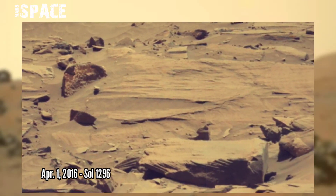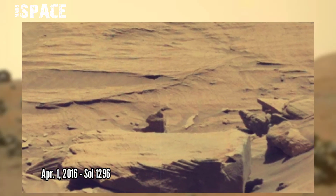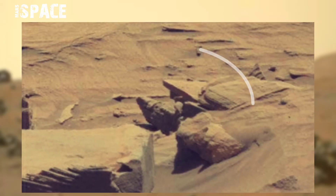NASA's Curiosity rover acquired this raw image on the surface of Mars on Sol 1296, 1st April 2016, and found this mysterious structure.